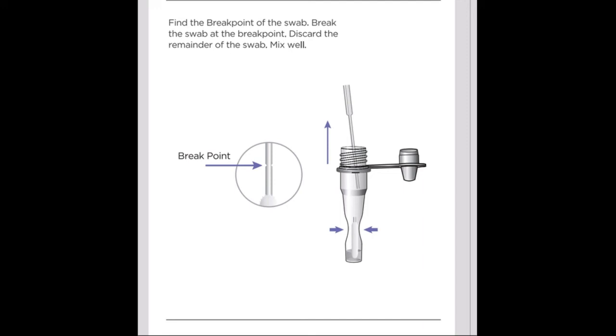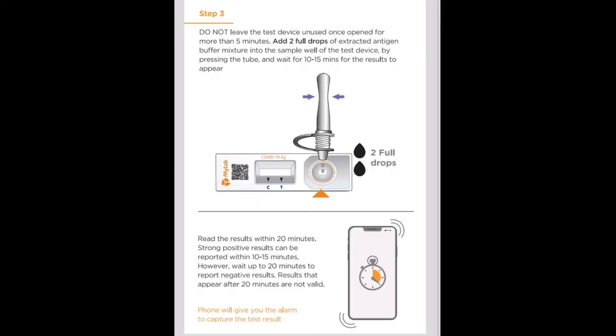The swab stick is then used with the buffer solution. Break the tail end of the swab at the marked point and close the tube securely. Our sample is now ready inside the tube.